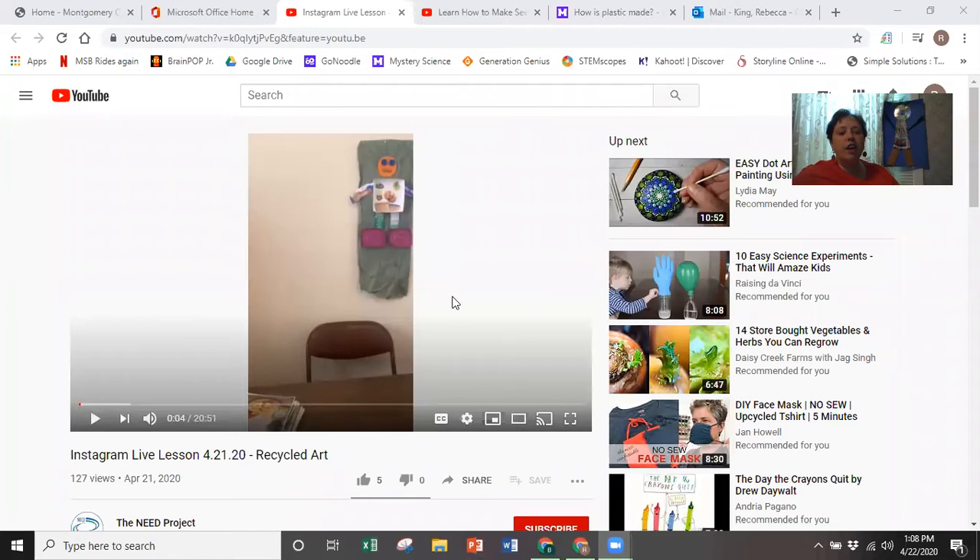The first is a link to a video that another teacher did, where she does three different projects you could do with what is usually considered trash at home. It's called recycled art. You can make some beads, you can make a robot, or you can make a bag out of newspaper. One of your choices this week is to watch her video, choose one of those three to make on your own, and send me a picture of your final product.